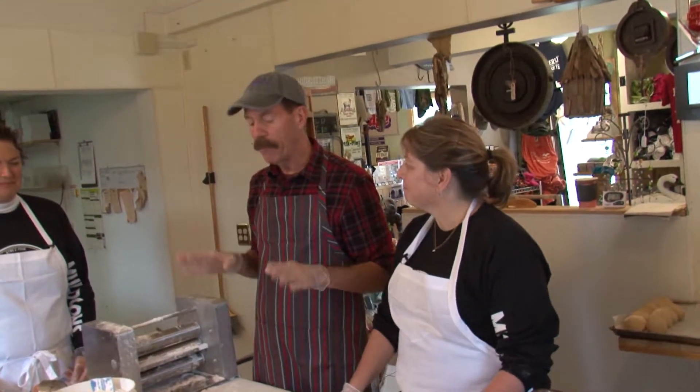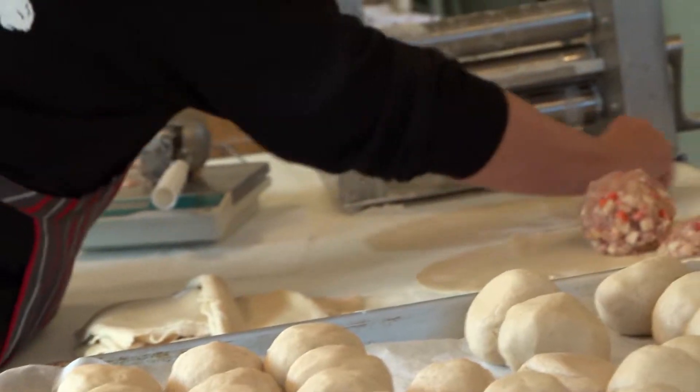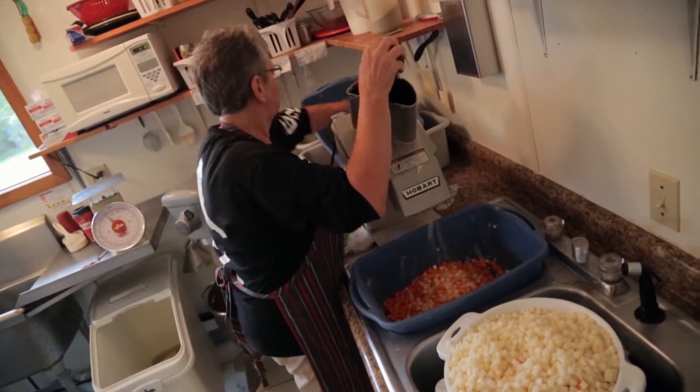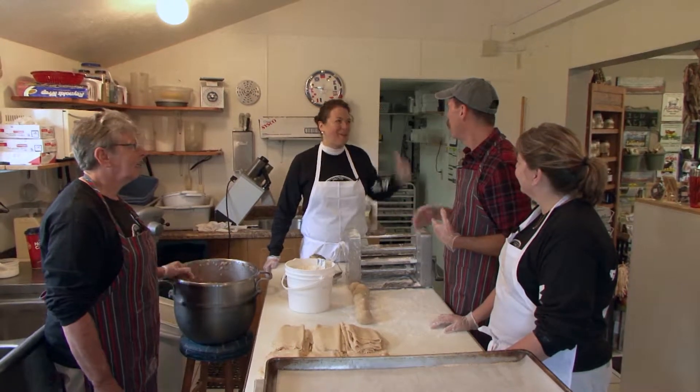For those who have never had a pasty before, what is a classic pasty? It's the beef traditional pasty and it has ground beef with potatoes, onions, carrots, and rutabaga. A rutabaga? It's a root vegetable, like a turnip. Do you grow them here? Where do you get them? Right out back.